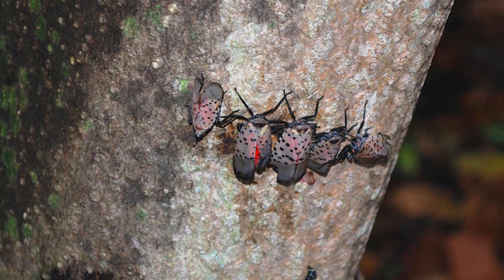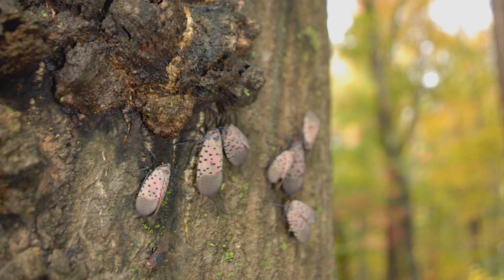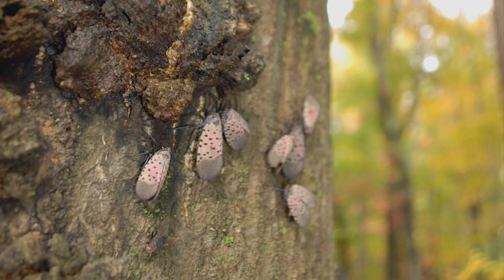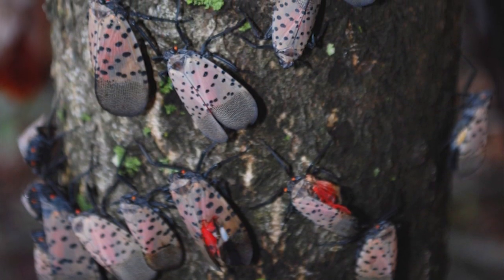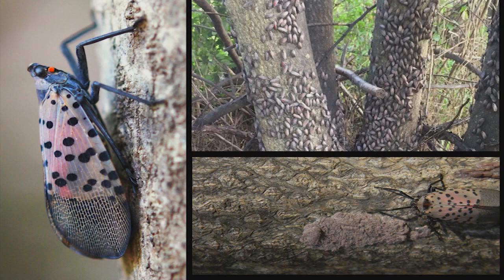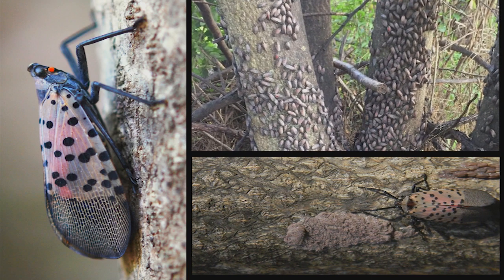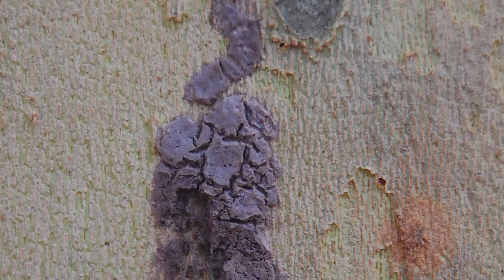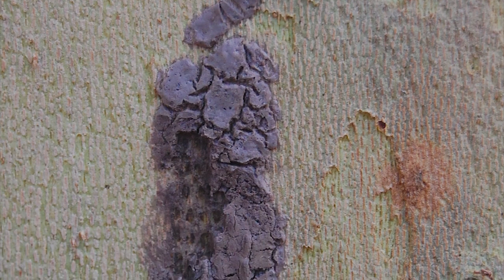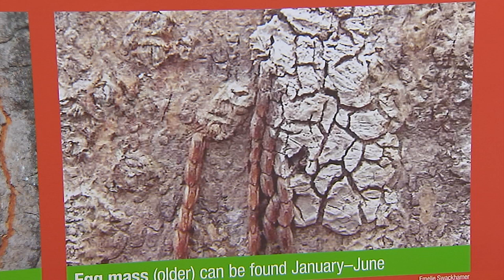If you want to do something non-toxic when the nymphs or adults are out, you can band your trees with sticky tree bands. The nymphs have sticky bottoms on their feet so they stick very readily to the tree band. You can cut the tree bands down to a small size to minimize bycatch of birds, and you can also put a cage around the sticky trap to avoid catching squirrels and birds. Right now, only the egg masses are available to look for.